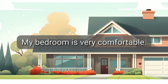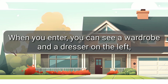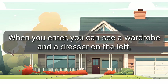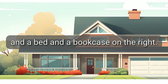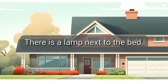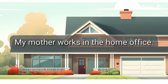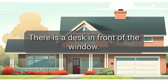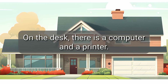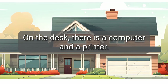My bedroom is very comfortable. When you enter, you can see a wardrobe and a dresser on the left, and a bed and a bookcase on the right. There is a lamp next to the bed. My mother works in the home office. There is a desk in front of the window, and on the desk, there is a computer and a printer.